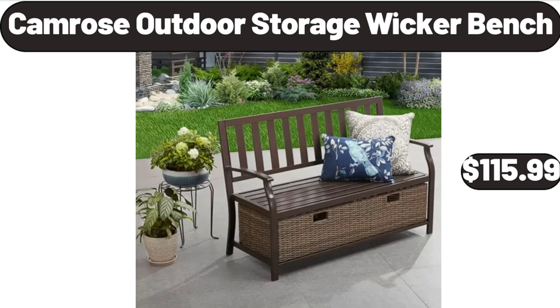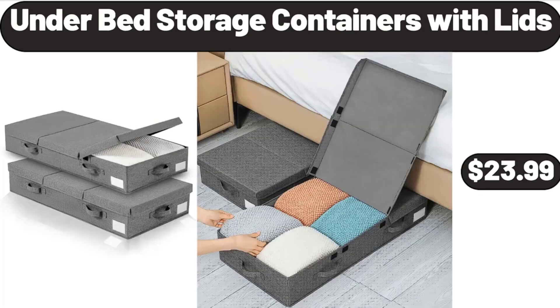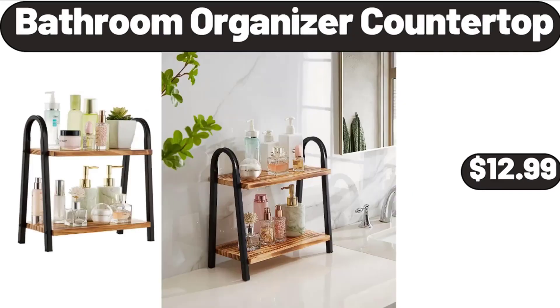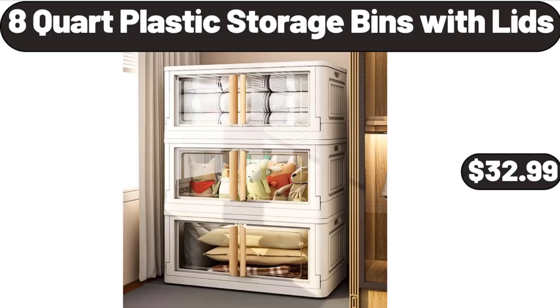Camrose outdoor storage wicker bench $115.99, 16-piece tumbler and rocks glass set $24.99. Under bed storage containers with lids $23.99, porcelain bowls set $12.99. Bathroom organizer countertop $12.99, 30-piece stainless steel flatware set $24.99, 8-quart plastic storage bins with lids $32.99.